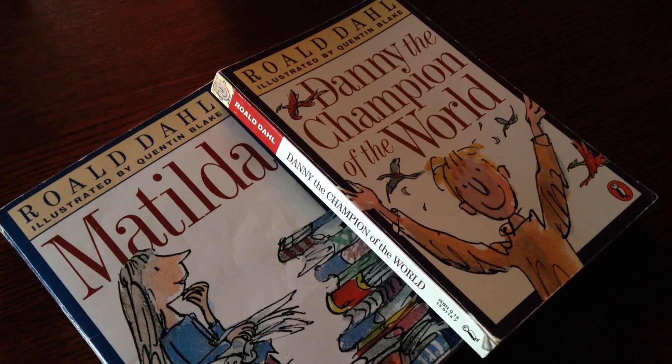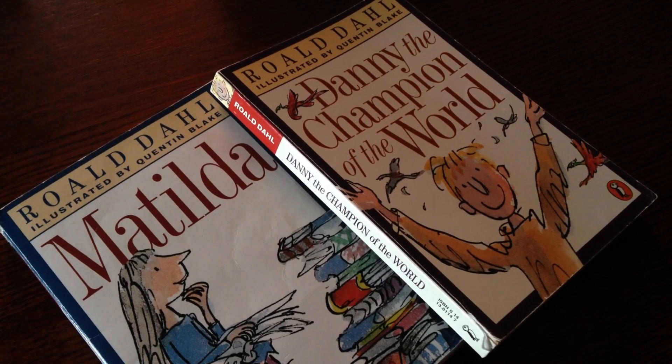Roald Dahl, one of the world's most beloved authors, also had a son with hydrocephalus. He teamed up with a neurosurgeon and a toy maker to create a shunt that never really made it out of his home country of England. Nevertheless, he remained a tireless advocate, writing to parents of other children with hydrocephalus to give them hope. Neither of these men had a medical degree, but they had curiosity and passion in spades.